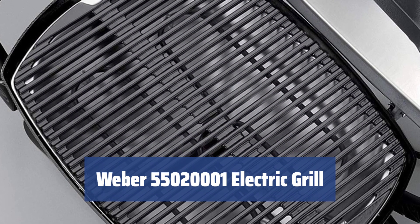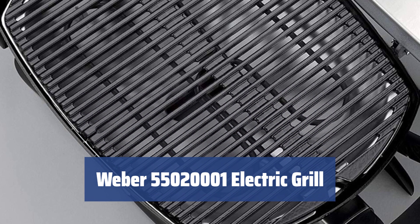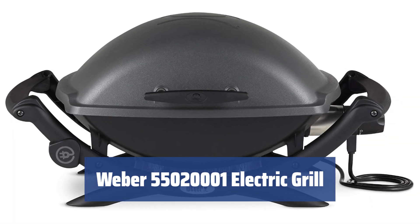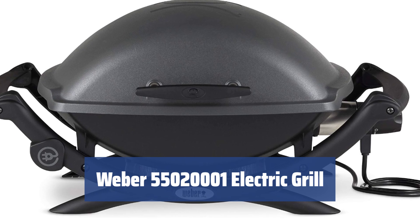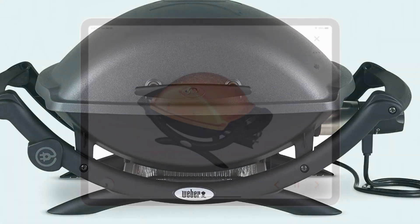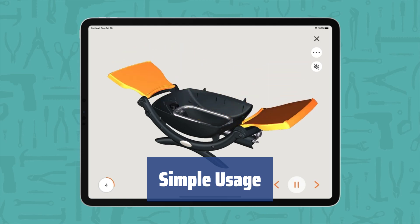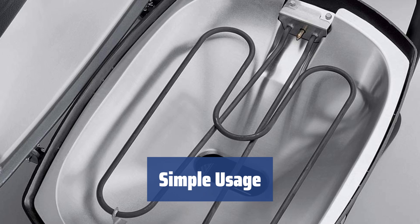Number 2. Assembling new appliances can be a daunting task, but with this electric grill you won't have that trouble. It comes ready to go right out of the box — just screw the legs on and you're all set. The cast aluminum and cast iron construction guarantees durability and longevity. This electric grill is very simple to use: just put food on the grid, set the temperature, and your dish will be ready in no time.